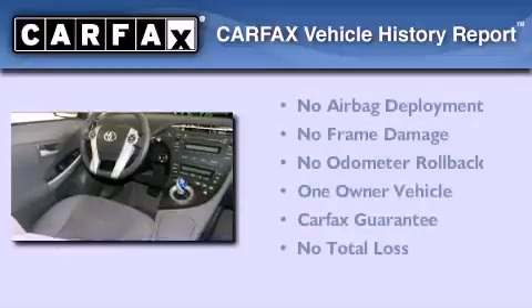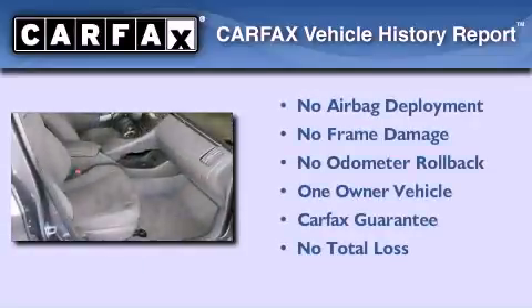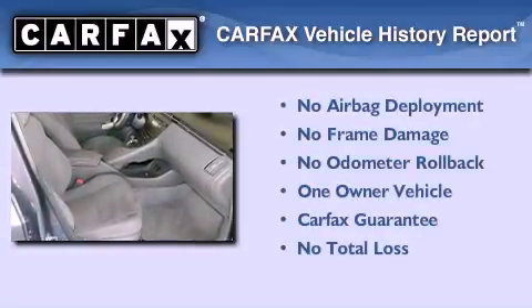This car also has had only one owner, and it qualifies for the Carfax Buyback Guarantee.